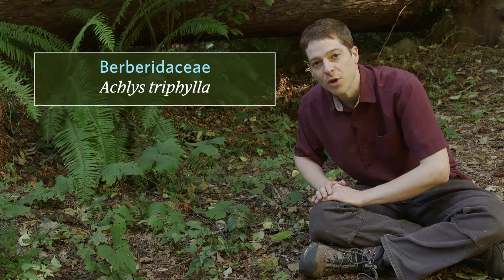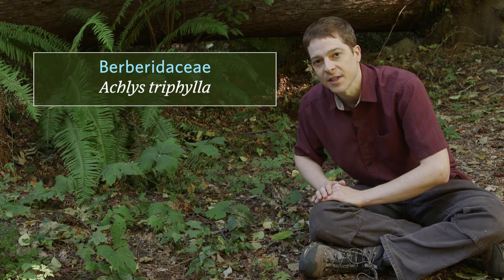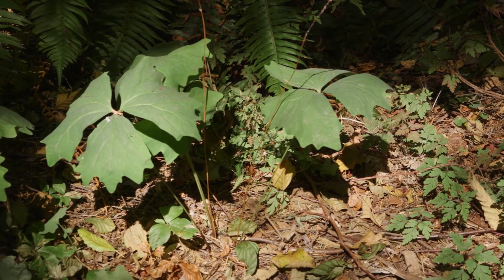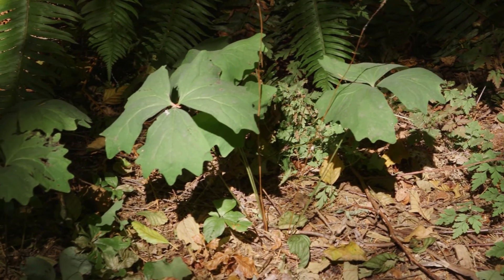Its family is Berberidaceae and its scientific name is Achlys triphylla. Vanilla leaf grows as single leaves growing upward from an extensive rhizome.